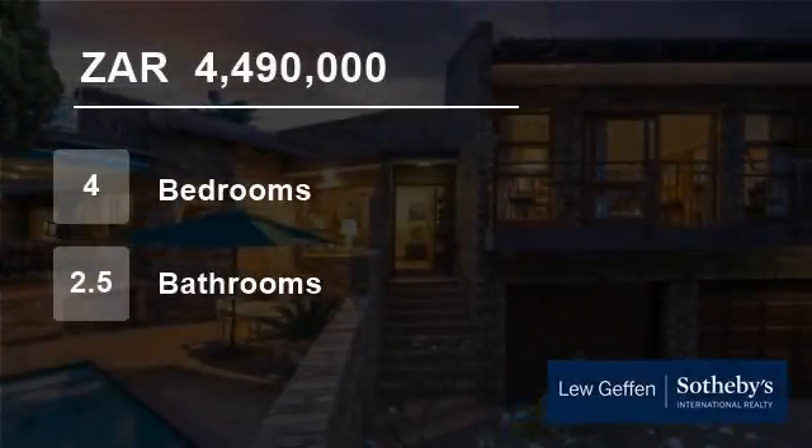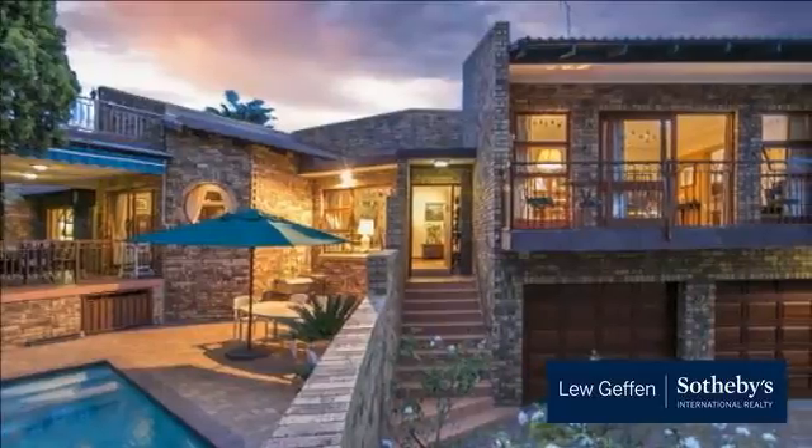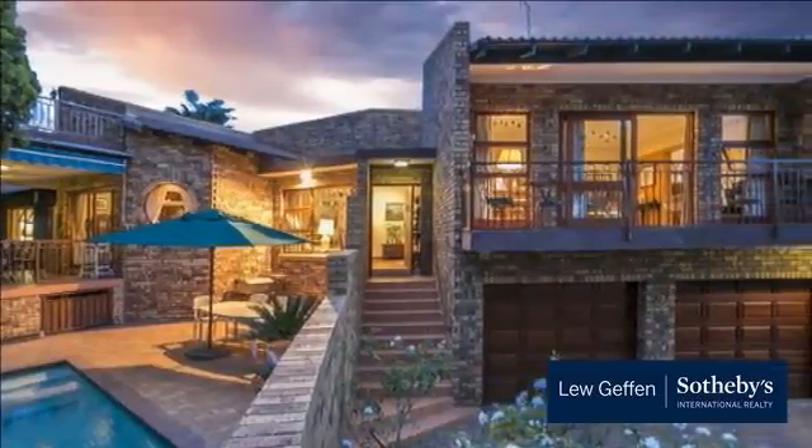Welcome to this four-bedroom house for sale in Fourways Gardens, Sandton, Gauteng, South Africa for R4,490,000.